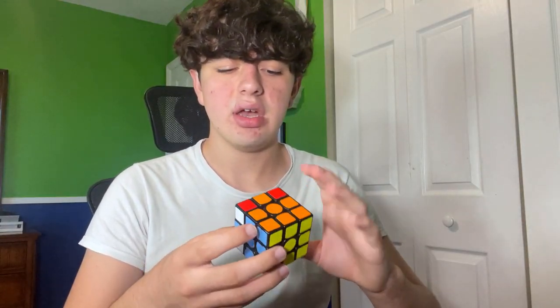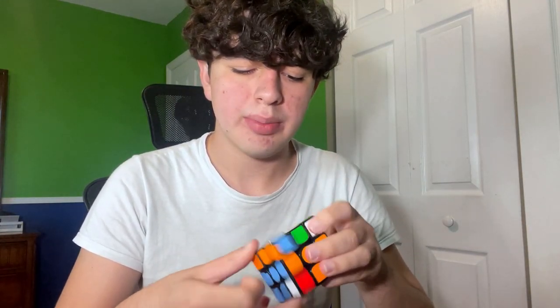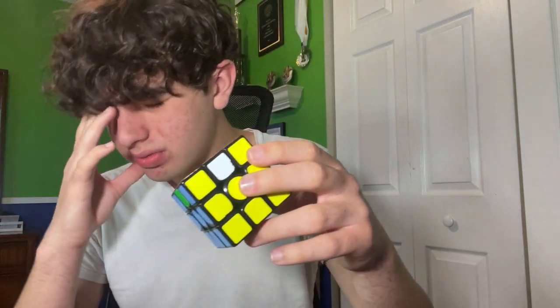Red looks pretty promising, actually. What if I do a triple sledgehammer? U2, triple sledgehammer — and that gives me an H perm. I was so, so close.